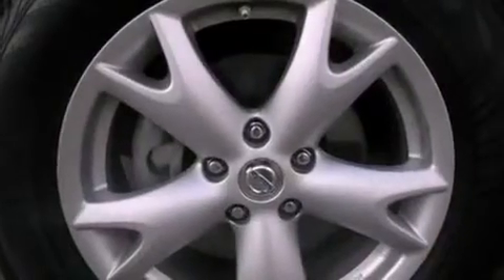Also included are tinted glass, an anti-lock braking system, side curtain airbags, a rear window defroster, and this vehicle has less than 44,000 miles.